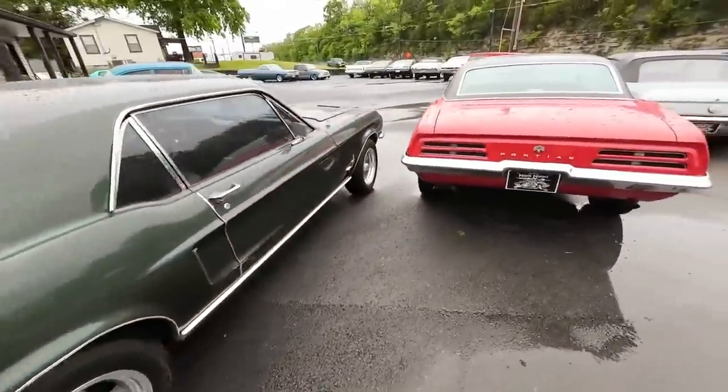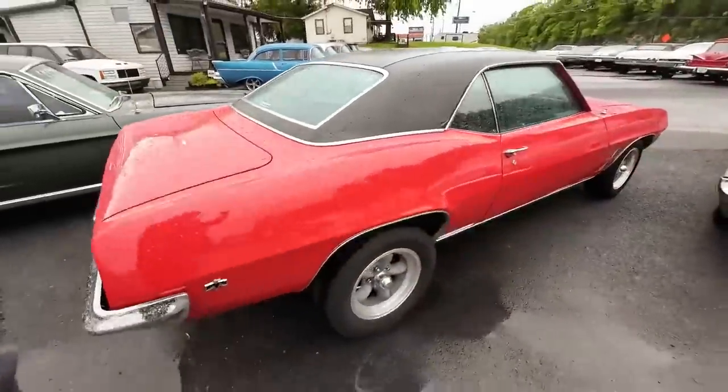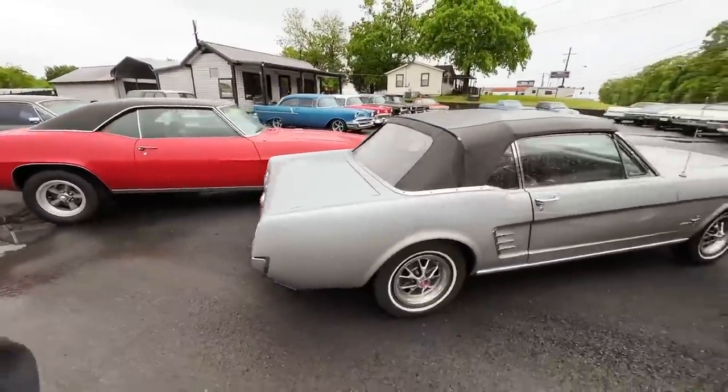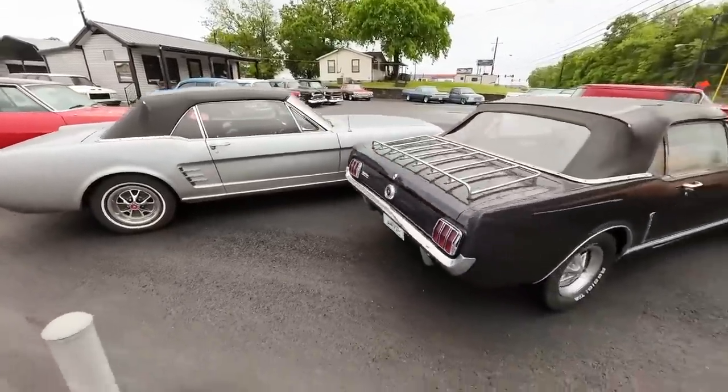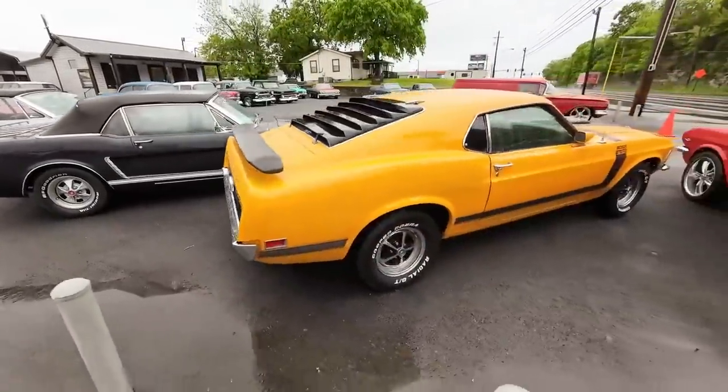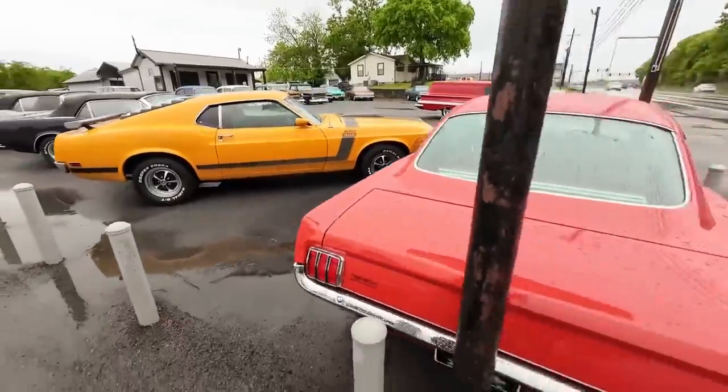This Fox Body has a custom interior, five-speed transmission, and a two-tone paint job. The Firebird and Mustang are lined up together — it's kind of funny, we just need one more Mustang to make a complete line.